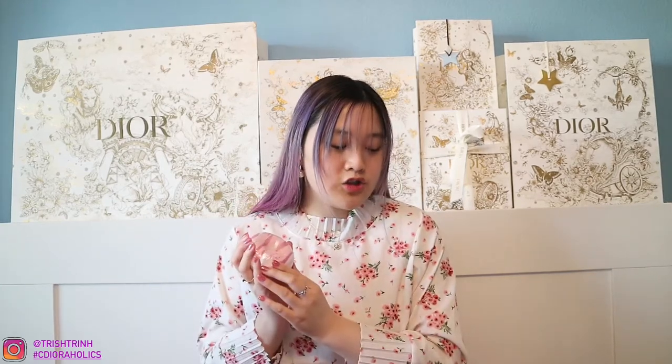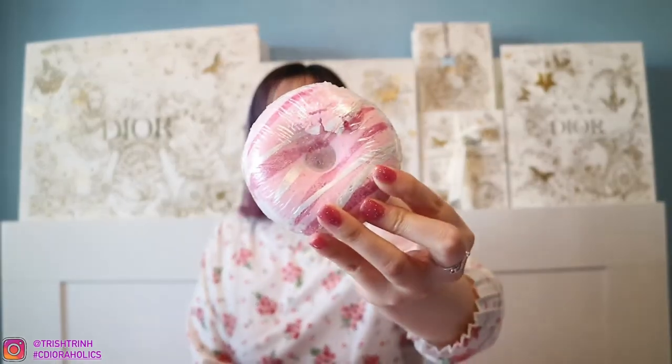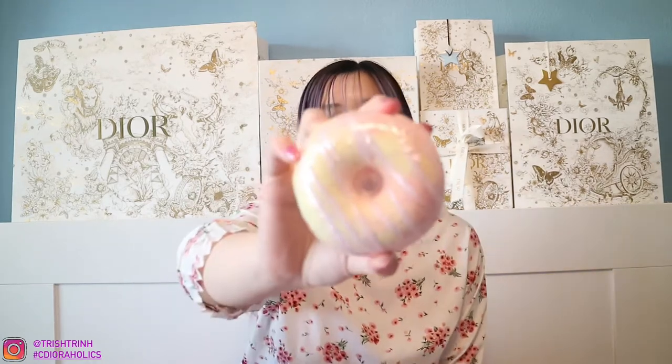The next bath bomb is pink and striped — this one is called Sugar Crush Donut Bath Bomb. I'm not too sure how to explain the scent, but it does smell very sweet and very nice. The next bath bomb is pretty similar but pink and yellow and also striped — this one is the Peachy Lemon Donut Bath Bomb. It does smell like peaches, really, really nice. Nectar Bath Treats has more of a sweet and really cute vibe with their bath products.